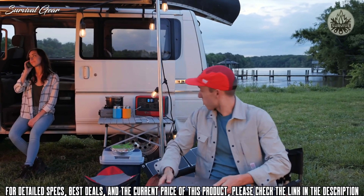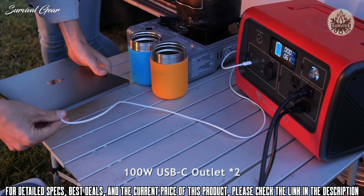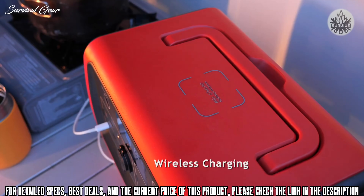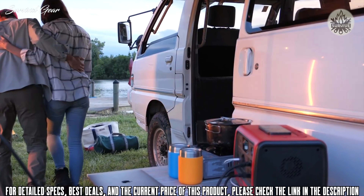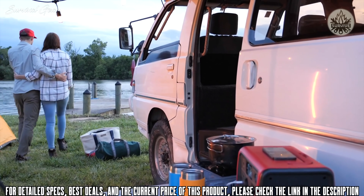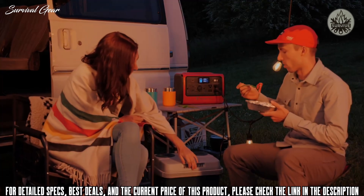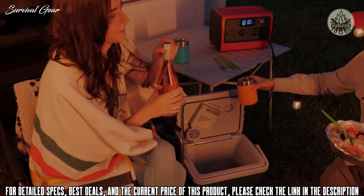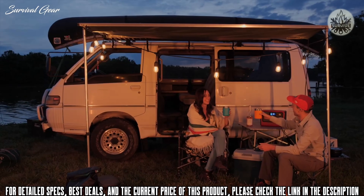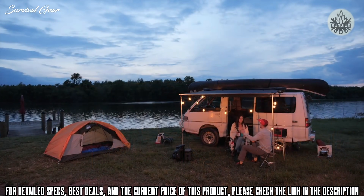The two 100-watt power delivery ports can charge all your USB-C power gadgets at full speed without any charger. Furthermore, you can wirelessly charge your phone just by placing it on top of the EB70. Whether you need it for camping, in the backyard, or in rolling power outages, you can count on the Bluetti EB70 to power your phones, laptops, drones, 12-volt fridge, and more.